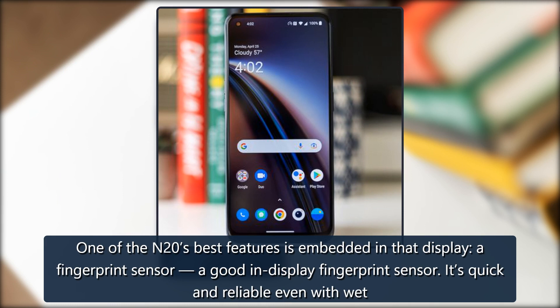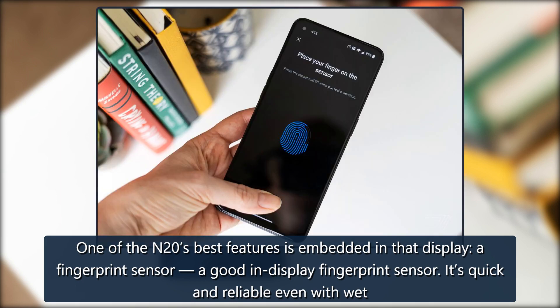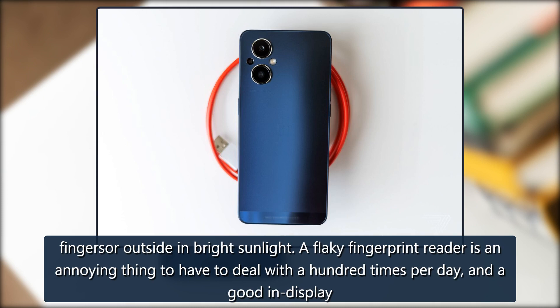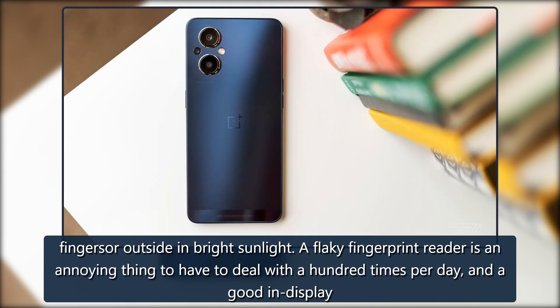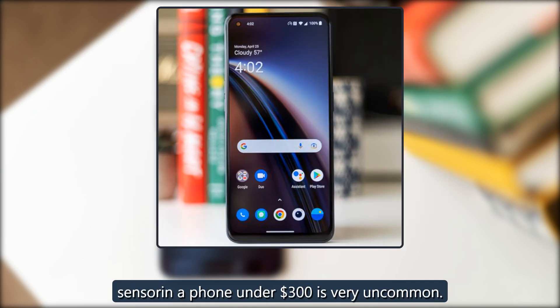One of the N20's best features is embedded in that display: a fingerprint sensor — a good in-display fingerprint sensor. It's quick and reliable even with wet fingers outside in bright sunlight. A flaky fingerprint reader is an annoying thing to have to deal with a hundred times per day, and a good in-display sensor in a phone under $300 is very uncommon.